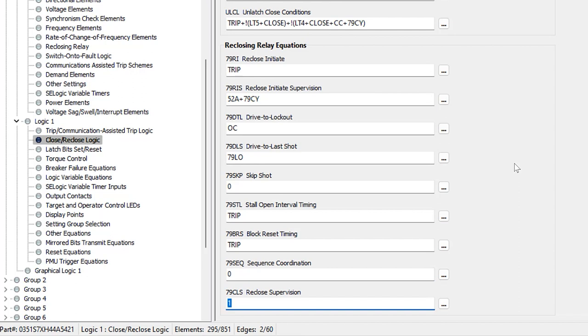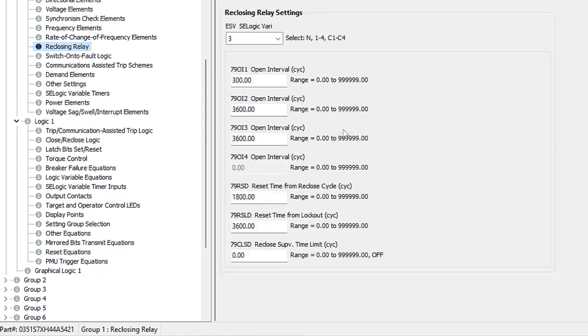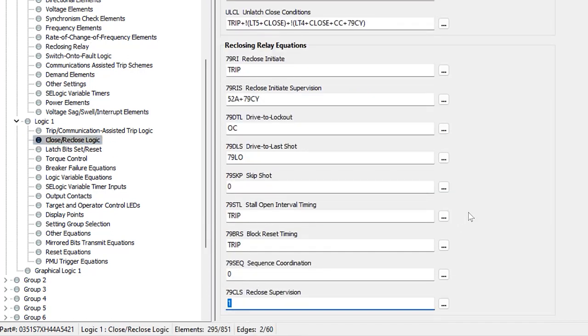Lastly, we have the reclose supervision equation, 79CLS, which goes hand in hand with the 79CLSD timer. This is the condition that must be met for the relay to issue a close command following an open interval timer timeout. After a successful reclose initiation, the relay goes into its first open interval — 5 seconds or 300 cycles in our example — provided the 79STL stall timer is not picked up. Once the open interval times out, the relay checks if 79CLS is a logical one; if it is, it issues a close command; if not, it goes to lockout. By setting this to 1 (the default), we're saying to issue a close as soon as the open interval times out.